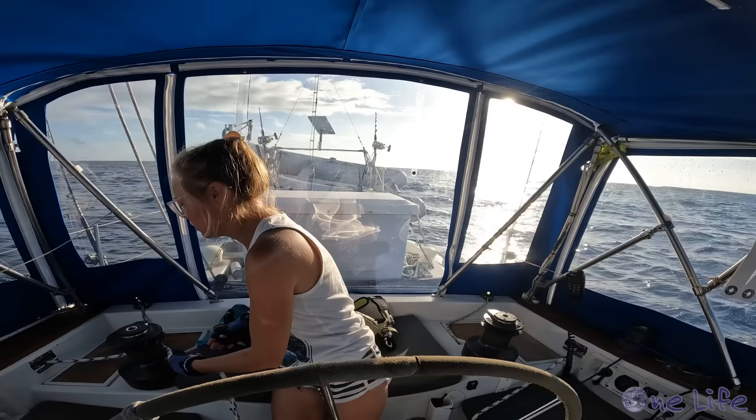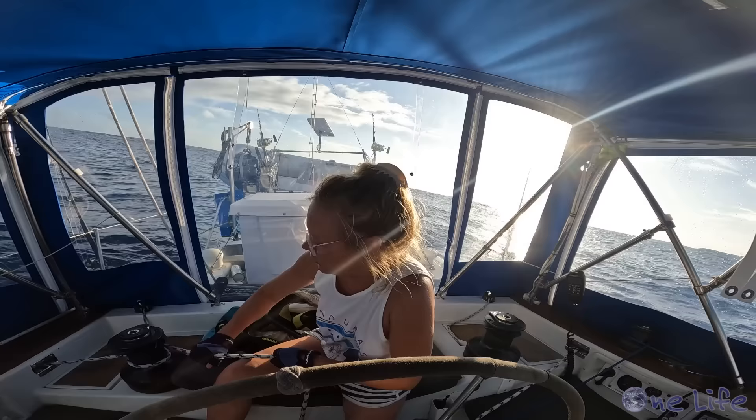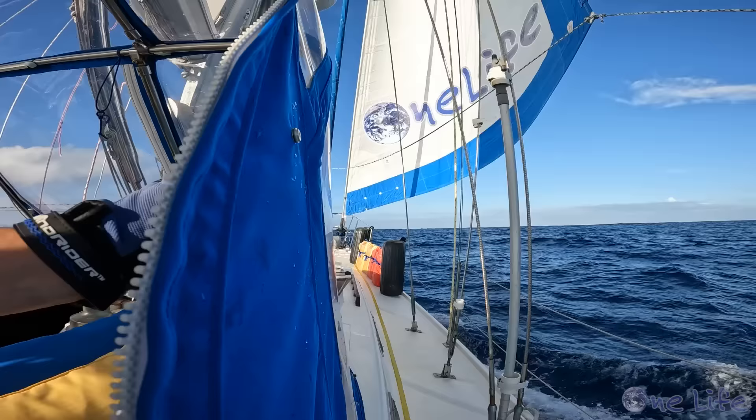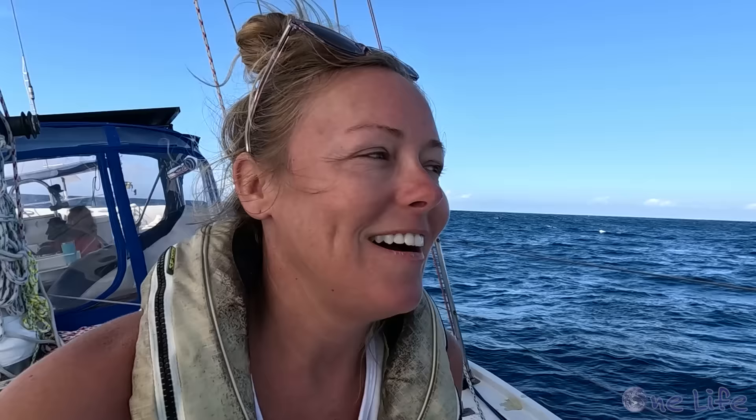During our night watches we tend to sail more conservatively to slow the boat down and allow each other to get a little more sleep. When the sun rises, we adjust our sails to pick up more speed. We have about 12 to 15 knots right on the beam and we're listening to music, having a little cockpit dance party. Tomorrow is a really big day — if all goes as planned we should cross the equator in the morning as the sun comes up. Chilling some champagne tonight. It's a big moment for us and we're super excited.